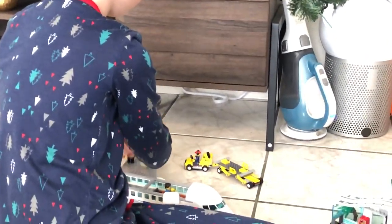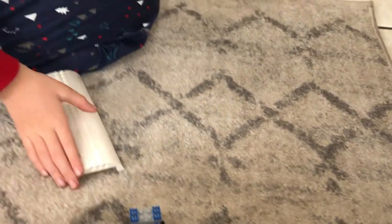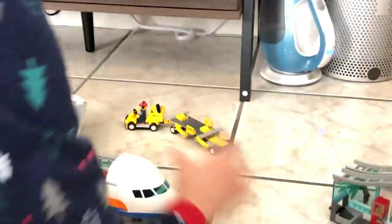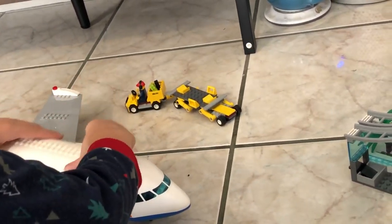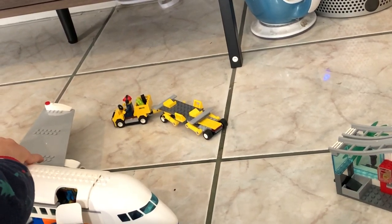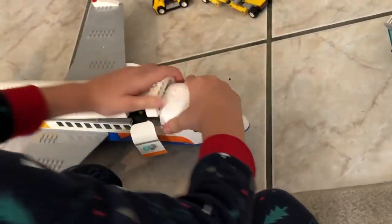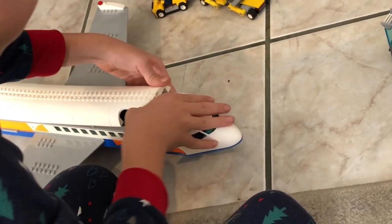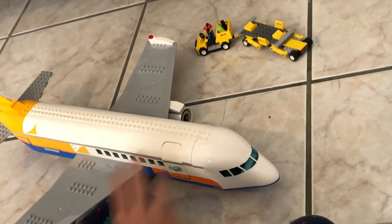Boing, boing, boing, boing, boing. Wow. We're going to close back up. Actually, we need to go a little bit. Boing. Boop, boop, boop, boop, boop. There.